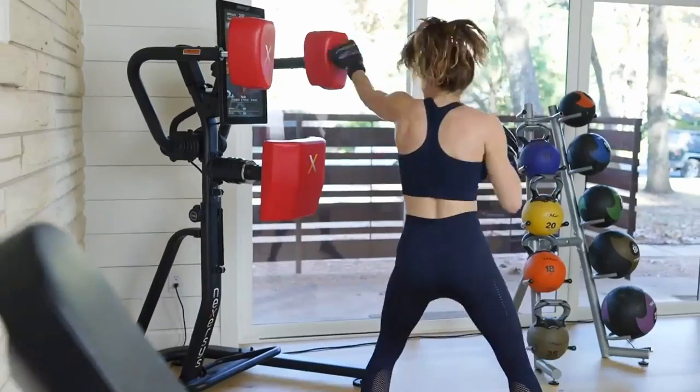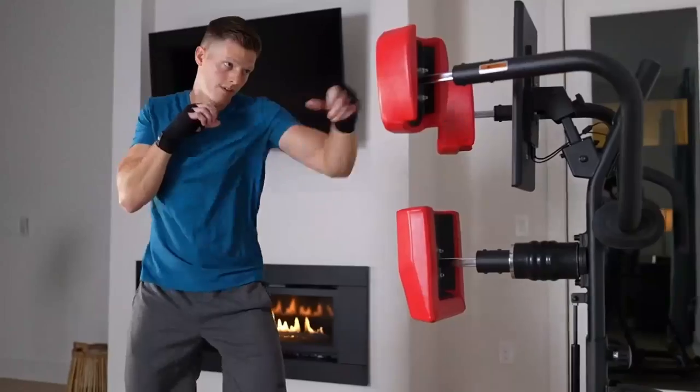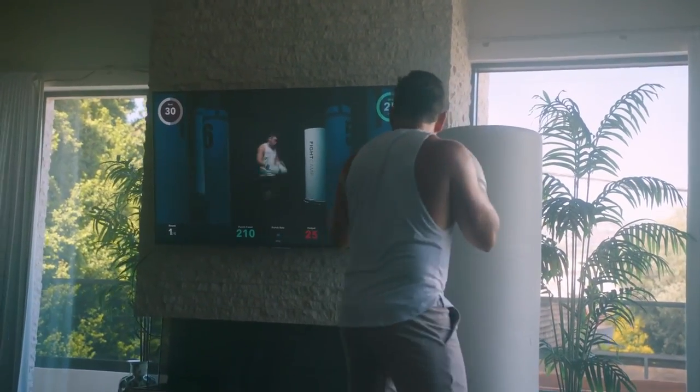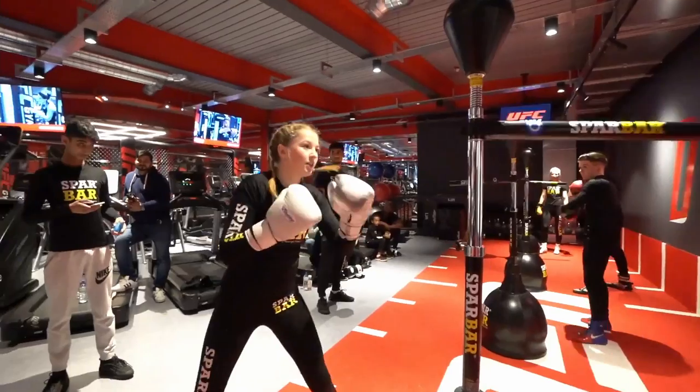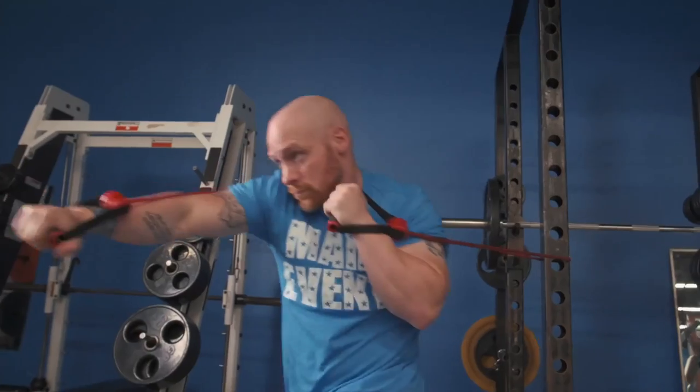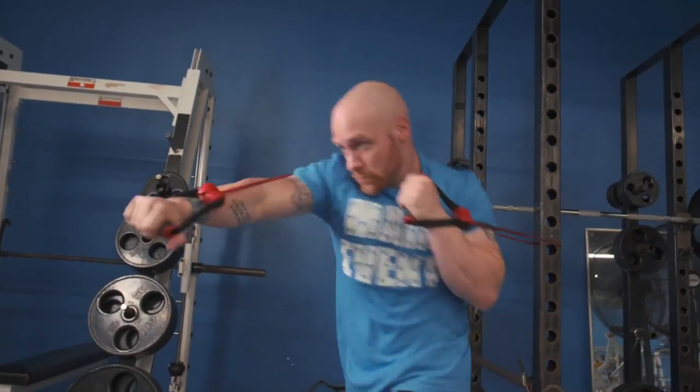Hi, and welcome to our channel! Boxing is a great workout for the entire body, and it teaches you self-defense as well. In this video, we're going to explore some unique boxing products that will help you improve every aspect of your performance, whether you're just a beginner or already an experienced boxer.